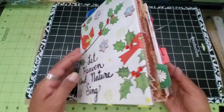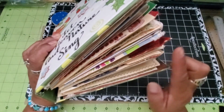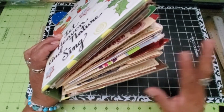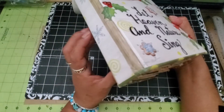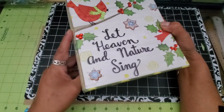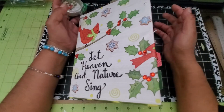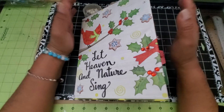For next year I'm definitely going to have to rework this. I may leave only one or two years in here and put the others in another binder-style book. Maybe I can find a thicker binder that is small like this, or maybe I'll just use rings — I don't know, we'll see what happens.